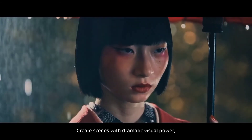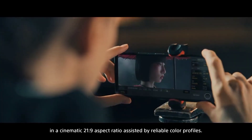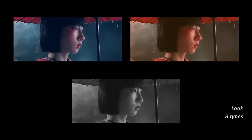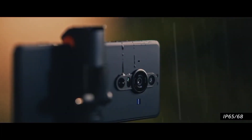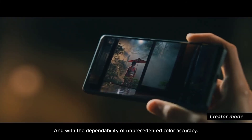Create scenes with a dramatic visual power in a cinematic 21 by 9 aspect ratio, and also assisted by reliable color profiles. Illuminate moments in time, and with the dependability of unprecedented color accuracy.